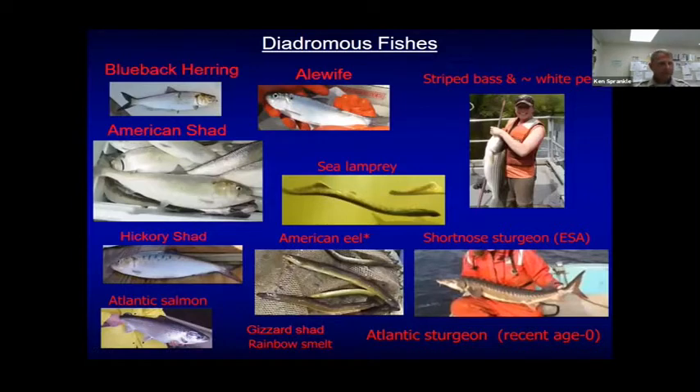So, diadromous fishes — here's the suite of species. American eel is the only catadromous fish, which is really neat because they go out to the ocean to spawn. All the other fish on this slide are anadromous, coming into freshwater to spawn. We have blueback herring and alewife — when people say river herring, that's what they're referring to, collectively those two species. The Connecticut River is predominantly a blueback herring run.